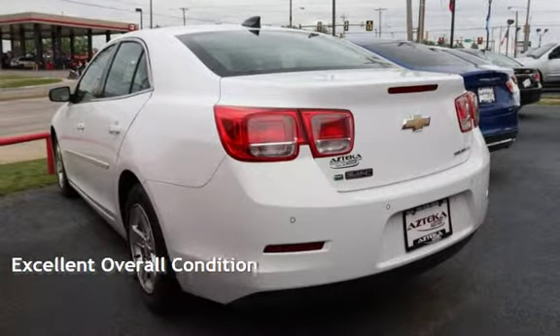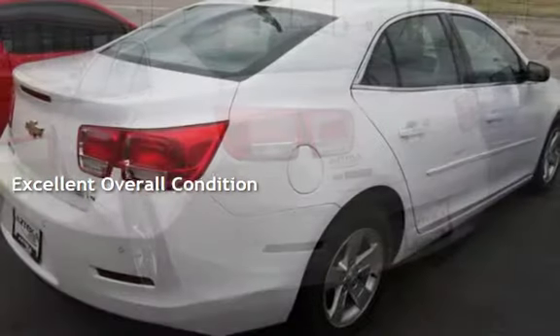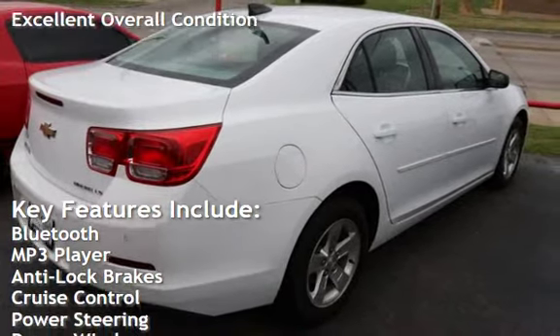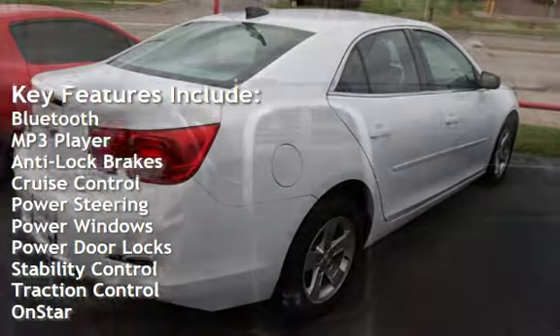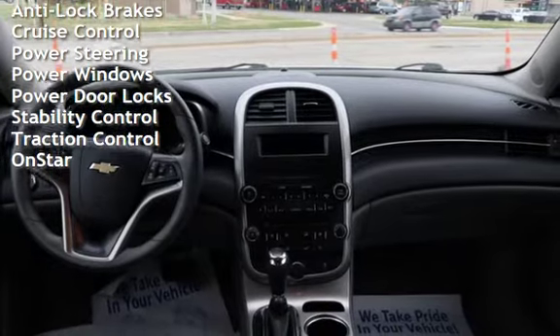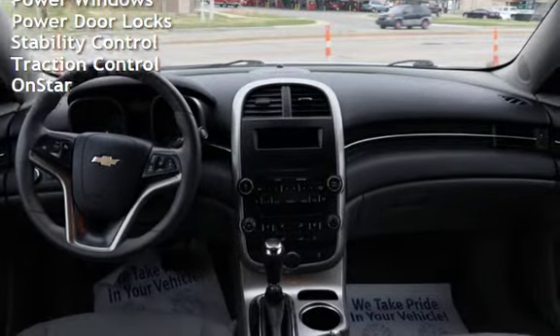This vehicle is in excellent overall condition. Key features include Bluetooth, MP3 player, anti-lock brakes, cruise control, power steering, power windows, power door locks, stability control, traction control, and OnStar.